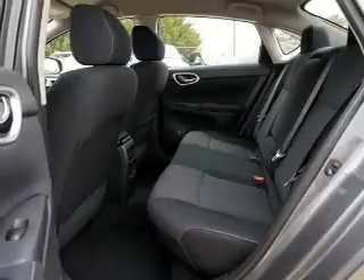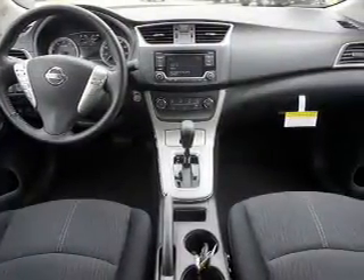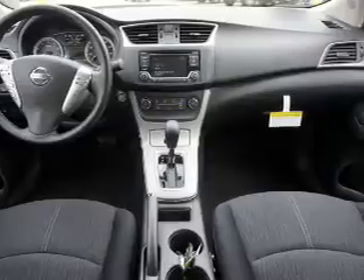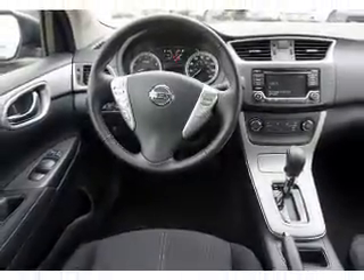Inside you'll find Bluetooth connectivity, Sirius XM satellite radio, an auxiliary input, steering wheel controls, push button start, a backup camera, curtain head airbags, front airbags, side airbags, and side impact door beams.